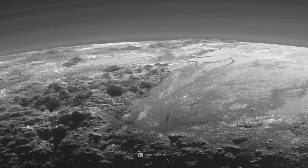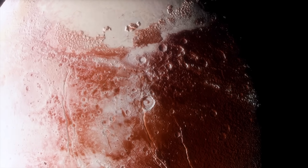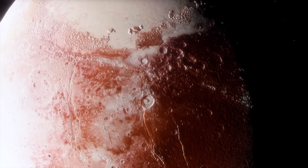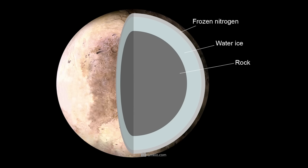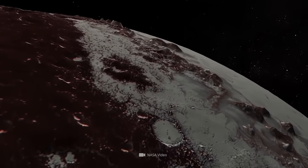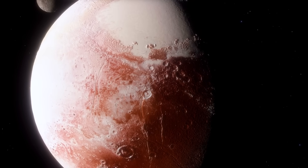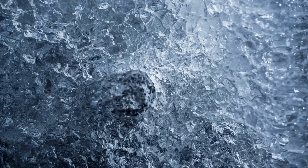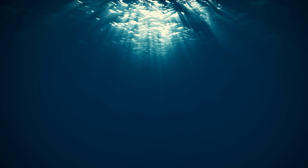Considering the material composition, Pluto is thought to consist of 70% rock and 30% ice. In detail, it has a massive rocky core making up almost two-thirds of its total diameter, surrounded by two layers of water and nitrogen ice. In the transitional region between mantle and core, melting processes may have formed a huge subsurface ocean, possibly existing to this day.